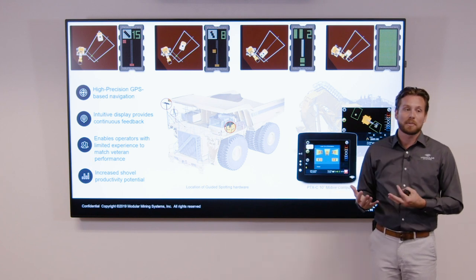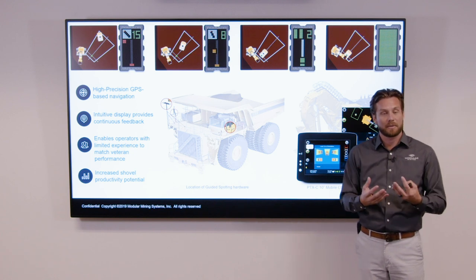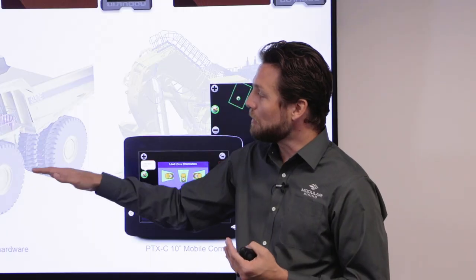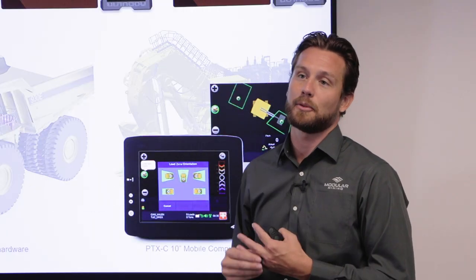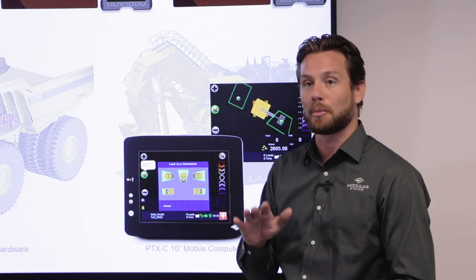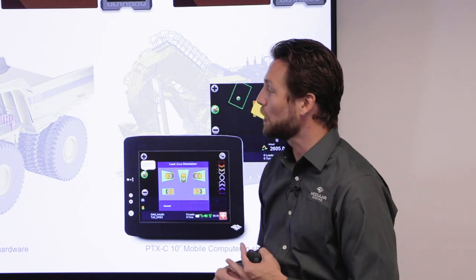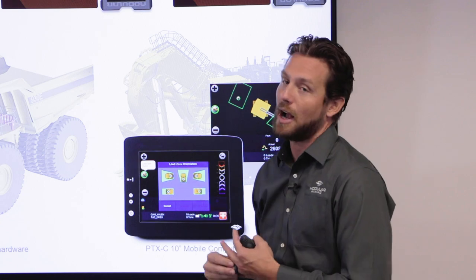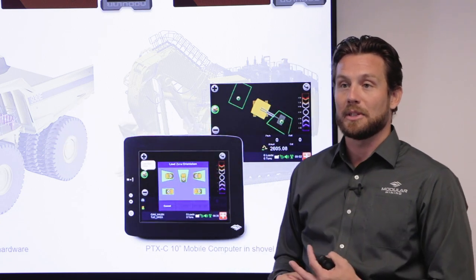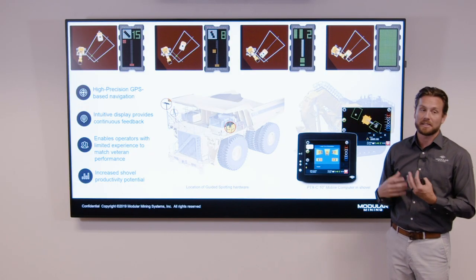The goal for the system is to enable both new operators to feel comfortable and spot without hassle, but also to benchmark and allow the operation to set KPIs for existing and veteran operators. This creates a target for the whole truck operation fleet to perform towards and continue to drive excellence around truck-shovel optimization. As we improve that interaction between the two units, the ultimate goal is to increase that shovel's productivity potential on site.